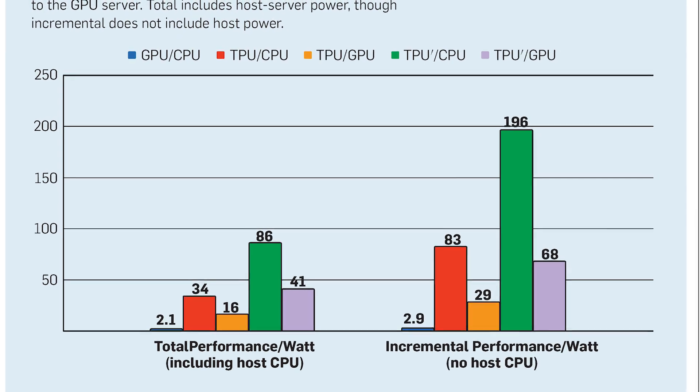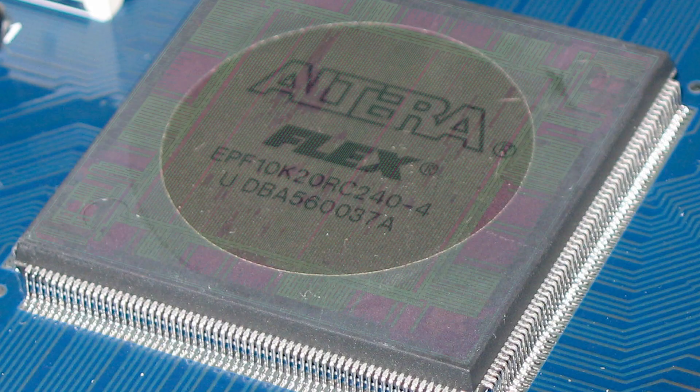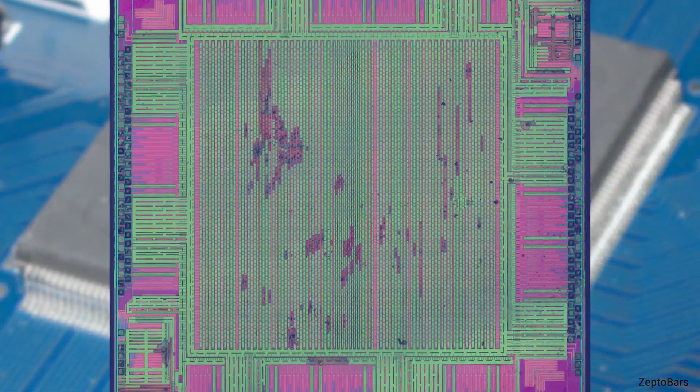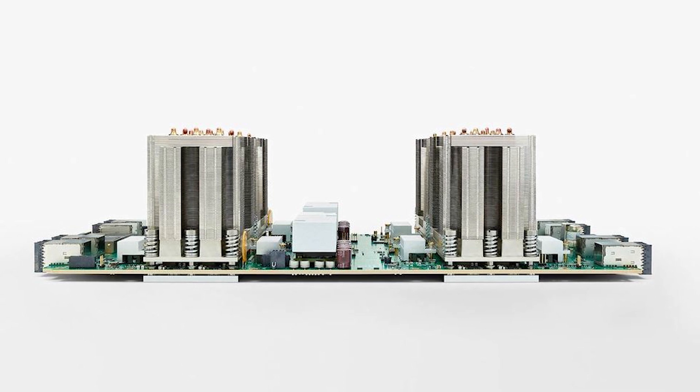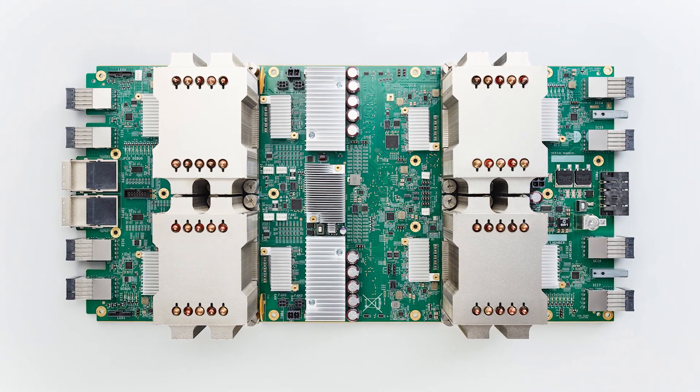They first considered a field programmable gate array because Google hadn't done very many chips at that time, and that was seen to be an easier task — we'll get our feet wet with FPGAs. We realized that the FPGA solution would not be competitive, whereas the ASIC had an order of magnitude more possible ALUs you could put into it. With an order of magnitude more ALUs, you can actually be inefficient in mapping to it and still come out ahead. And so they jumped in with both feet and said, we're going to do a chip.